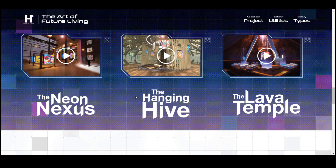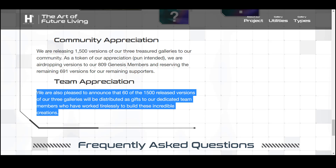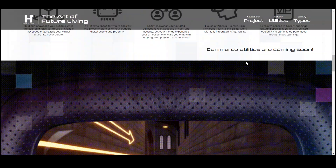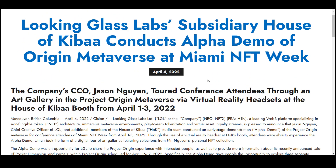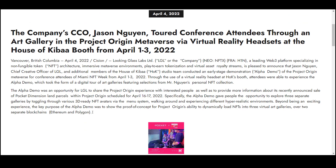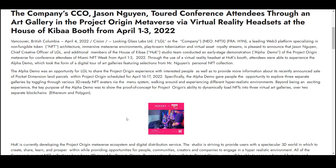The team is releasing 1,500 versions of three cherished galleries to the community, and 60 of those 1,500 versions will be given away as gifts to loyal team members. Soon, new collections will be presented in the galleries and famous artists will be brought in. Just yesterday, the team held an early demo of the Project Origin Metaverse for Miami NFT Week conference attendees. Through the use of a virtual reality headset, participants were able to experience an alpha demonstration at the House of Kiba booth, which took the form of a digital tour of the art galleries with selected NFT works. The alpha version gave everyone the opportunity to explore three separate galleries, switching between different 3D-ready NFT avatars via a menu system, walking around and experiencing different hyper-realistic environments.